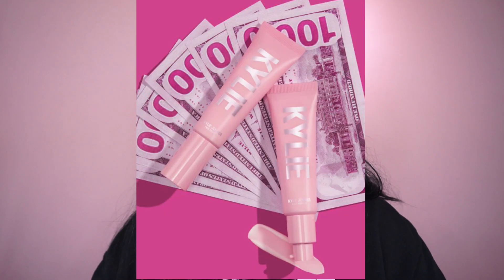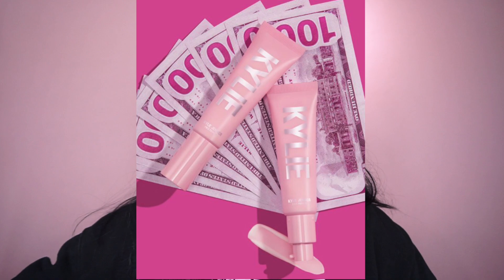Kylie is also coming out with a primer described as lightweight, hydrating, with a smooth base ready for makeup application that makes skin soft and helps makeup last. I'm kind of iffy about it because I've been hearing a lot of bad reviews about Kylie Skin, though I also see people saying it helps with their acne. I feel like you have to try it for yourself — I'll let you guys know if I end up getting it.